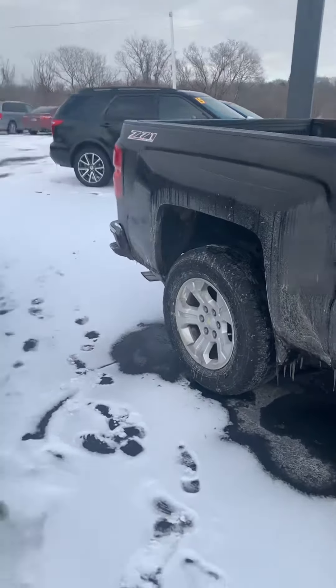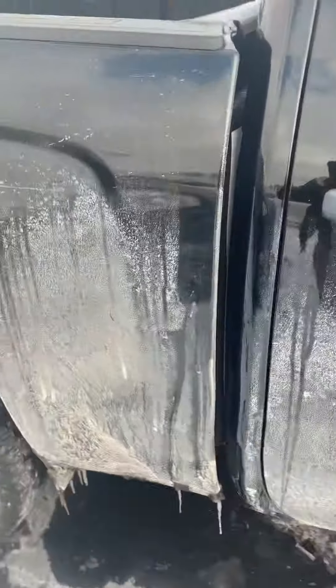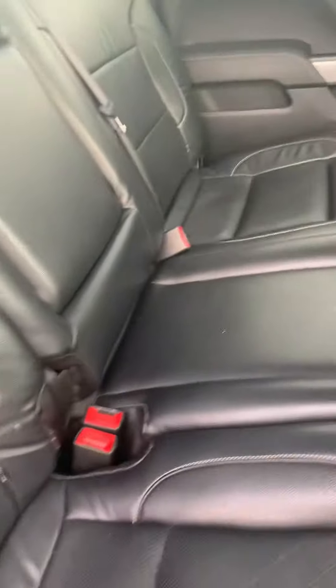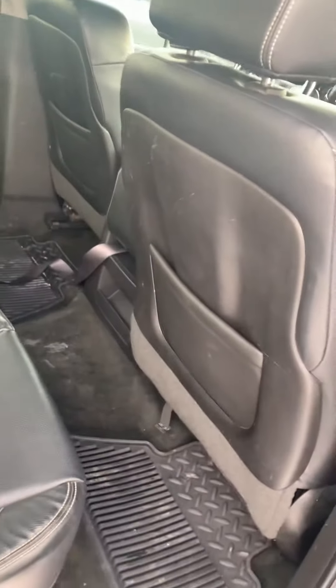We'll get it all cleaned up and detailed for you when you come look at it. It's got keyless remote entry — just press that there and unlock it. See the inside — it's got nice black leather seats in there, plenty of space and room for your passengers or anybody else you'll be hauling with you.